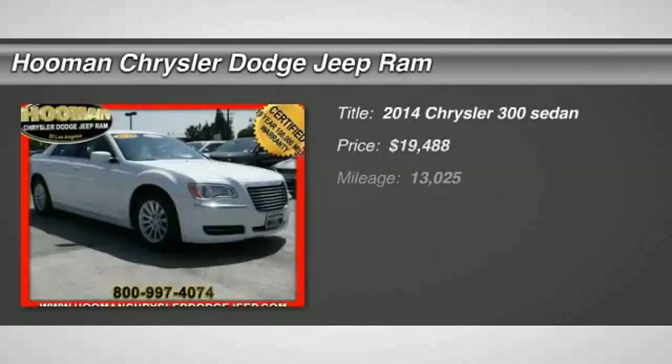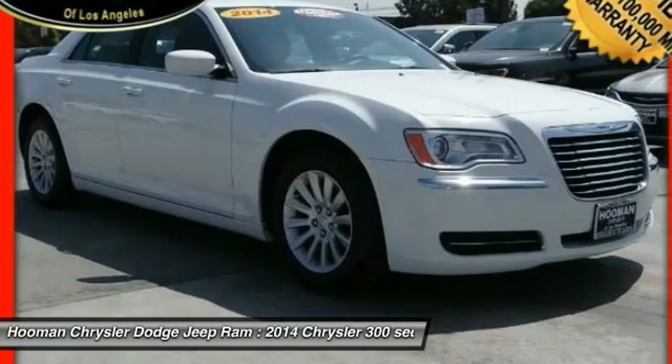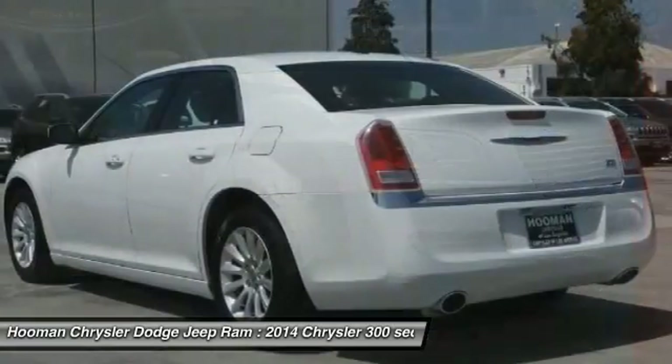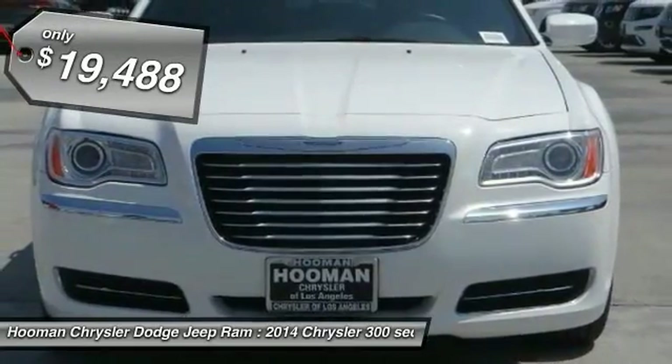The 2014 Chrysler 300 combines sport and luxury in one unique and powerful package. If you're looking for elegance and performance, the 300 delivers and is priced below $20,000.